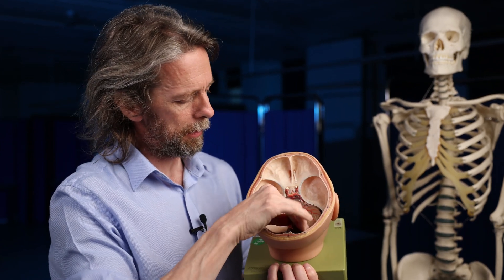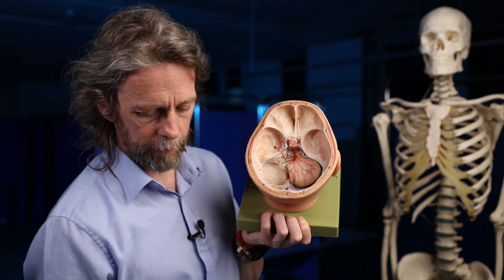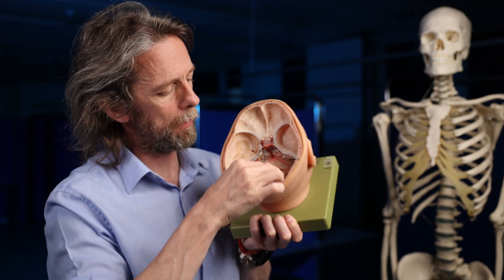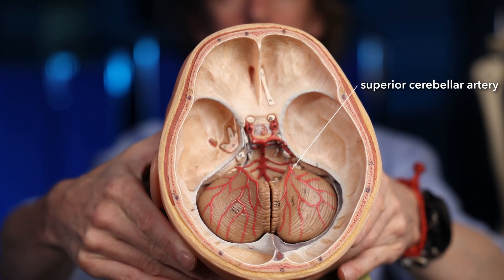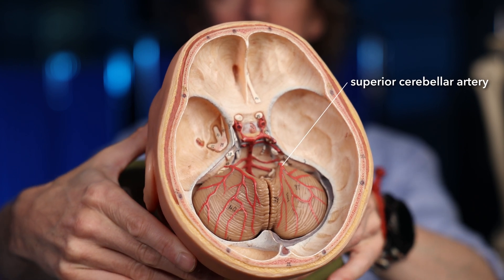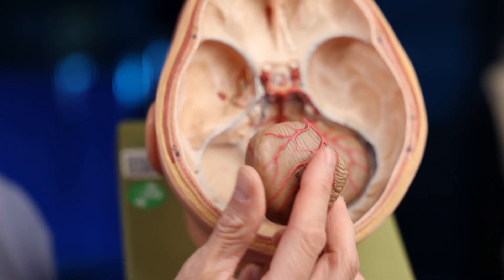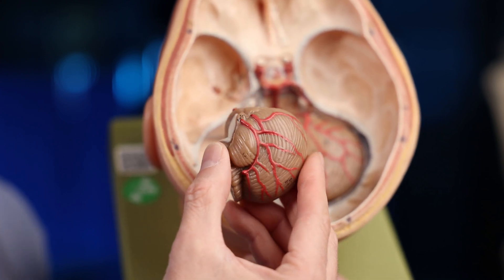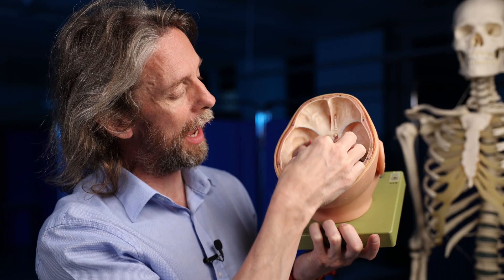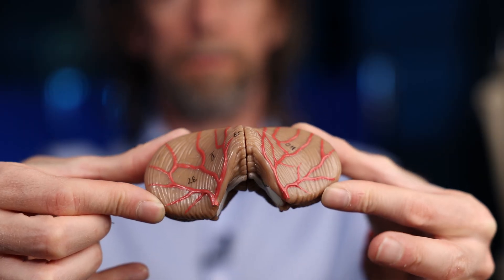If I grab the cerebellum — there you go — we can see those superior cerebellar arteries flowing over the superior surfaces of the cerebellum, supplying blood to those parts. And if I take that out and flip it around, we can see on the underside arteries on the inferior surface and on the anterior surface, joining up with our anterior inferior and posterior inferior cerebellar arteries.